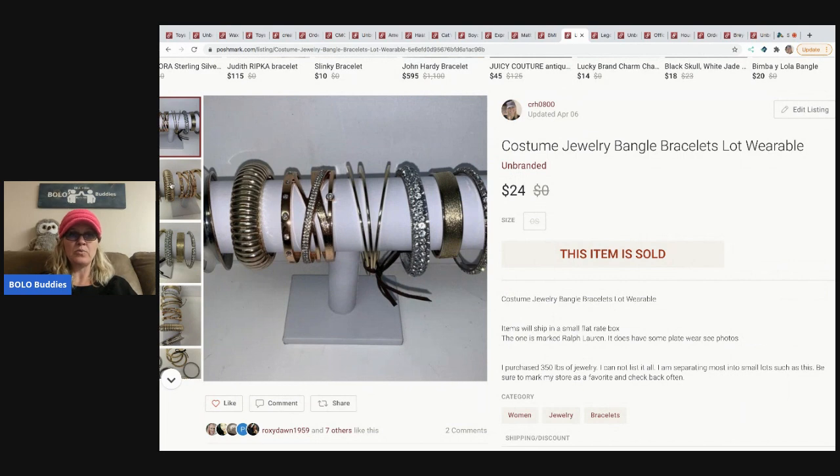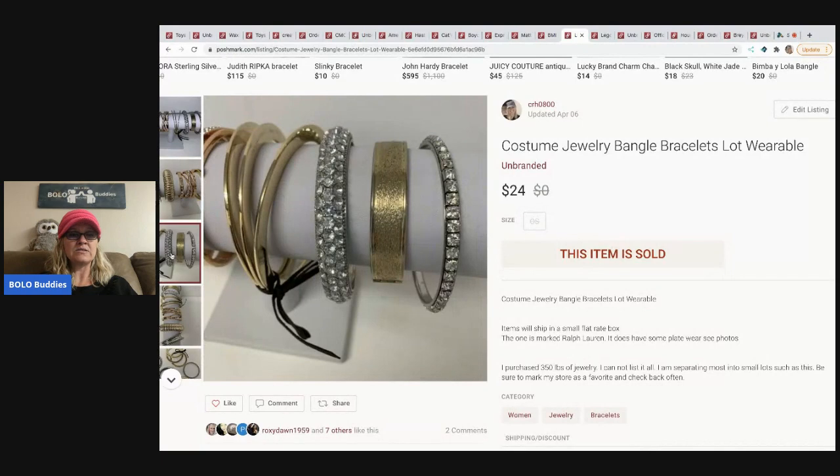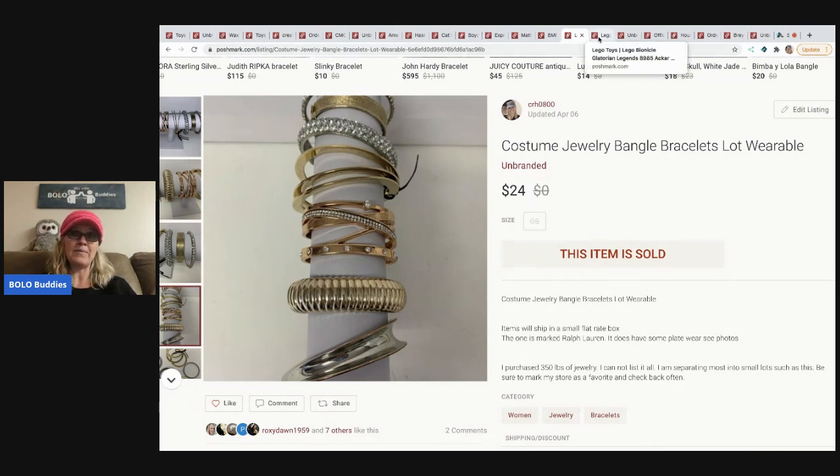The next item is a costume jewelry bangle bracelets lot — some really cute bracelets. I decided to lot them up and sold them for $24. I had probably a dollar or two in these from my bulk buy jewelry purchase — maybe a dollar or less.